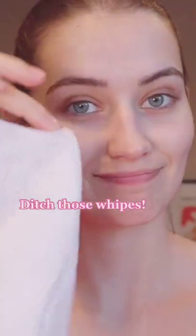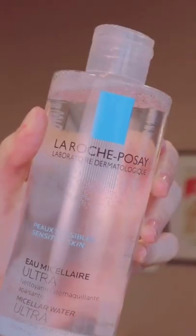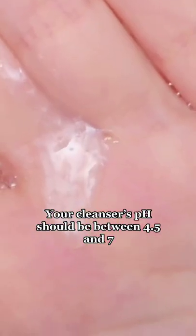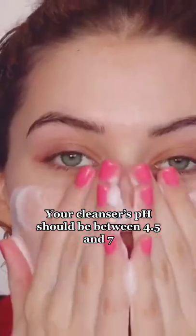It's time to ditch the makeup wipes that are filled with high amounts of alcohol and instead opt for something like a micellar water, or if you prefer a richer, creamier texture, a cleansing oil or balm. No matter the consistency, make sure that your cleanser is pH balanced so that it won't strip your skin of natural oils.